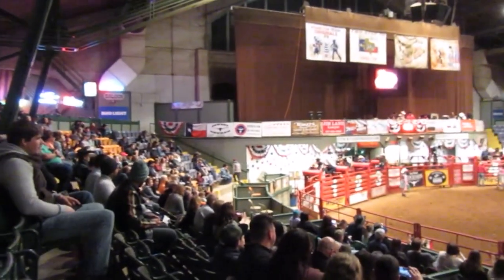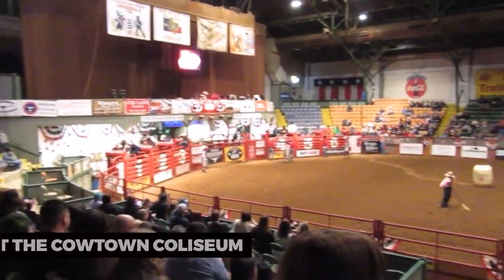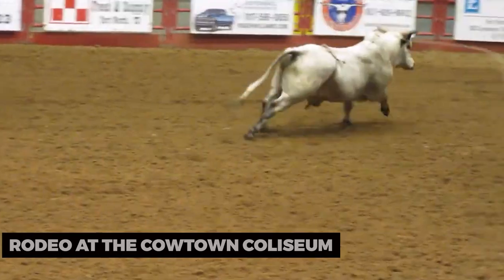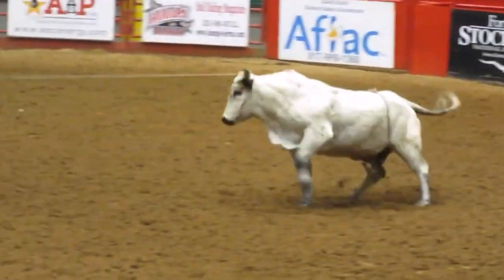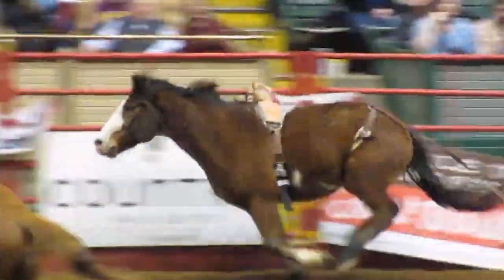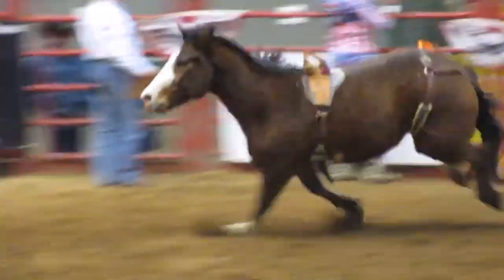To experience the spirit of the West, attend a rodeo at the Cowtown Coliseum. Watch professional cowboys and cowgirls compete in events like bull riding, barrel racing, and roping. Immerse yourself in the excitement of the rodeo and witness the athleticism and skills of rodeo performers.